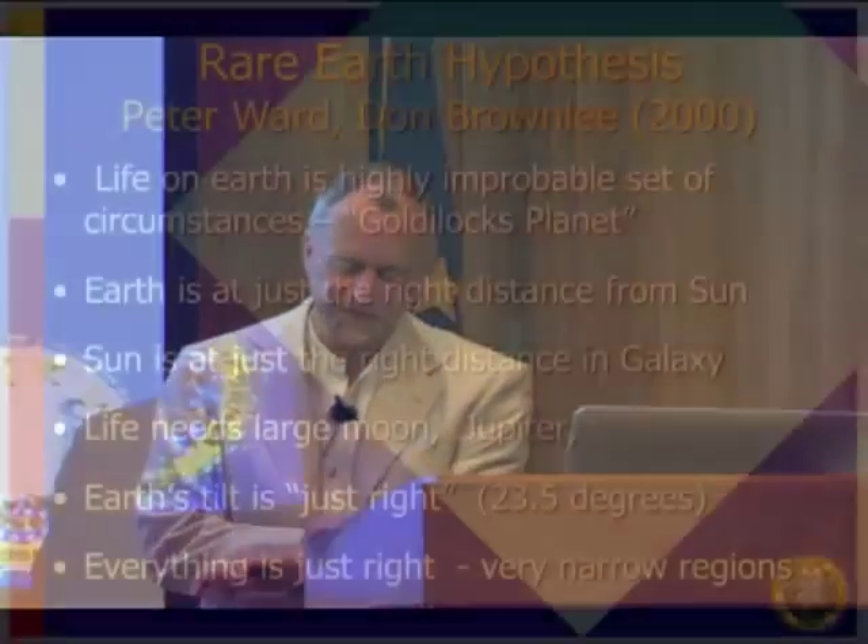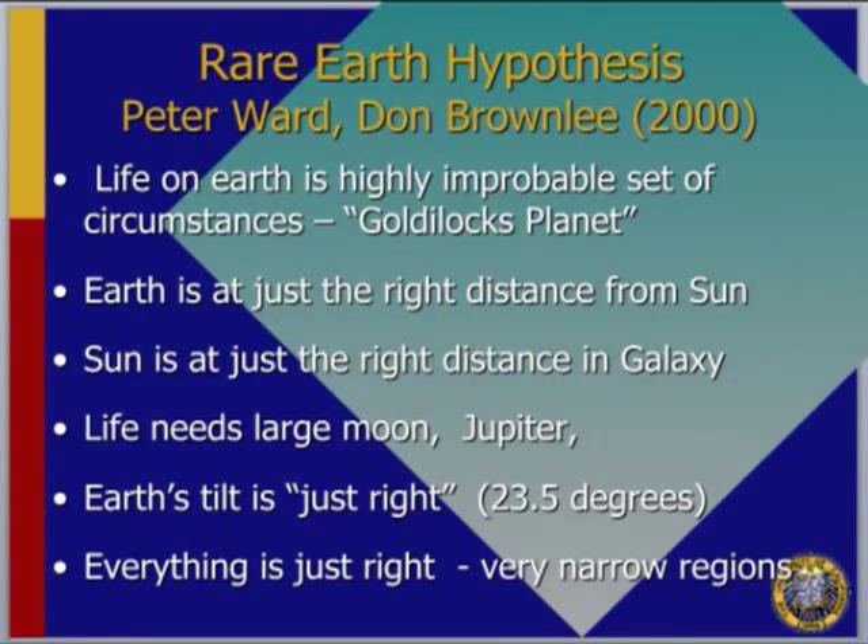Let me talk about something called the rare Earth hypothesis. This was a book by Ward and Brownlee about ten years ago. They argued that life on Earth is a highly improbable set of circumstances — the Goldilocks planet — where everything is just perfect: Earth is at the right distance from the Sun, the Sun is the right distance from the galaxy. Too close to the galactic center and there's too much radiation; too far out and you don't have the right chemicals.